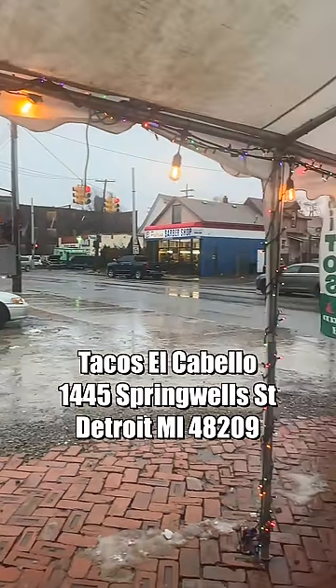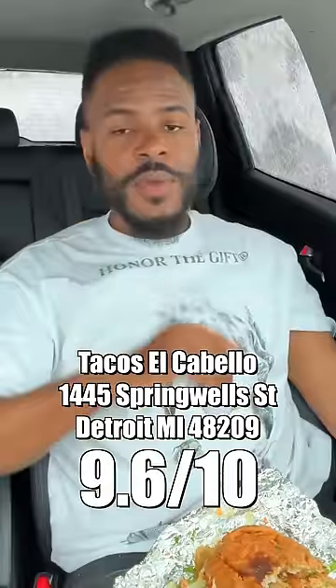I'll put this Mexican food truck up against any Mexican food truck in the United States of America. I'm gonna put the address right here — if you love Mexican food, Mexican street food, and you want some of the best Mexican food you'll ever have in your life, come check this place out.